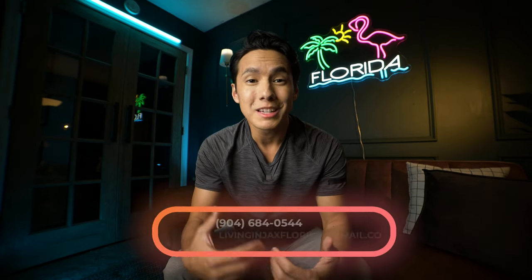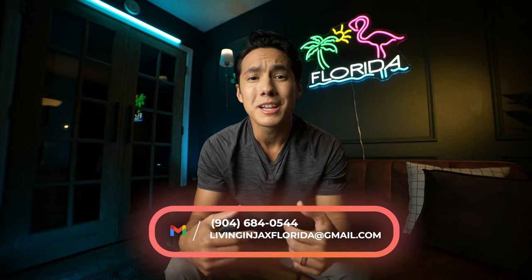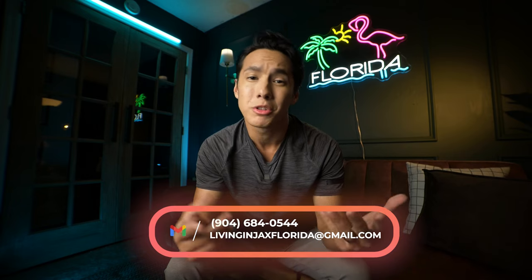My name is Justin and I'm a licensed real estate agent here in northeast Florida. Over the years, myself and my team have helped many families just like yourself relocate to the area. So if you are looking to move to Jacksonville, St. Augustine, or its surrounding areas, feel free to reach out to myself or my team whether it be a call, a text, or an email. We would be more than happy to help you find your home here with us.